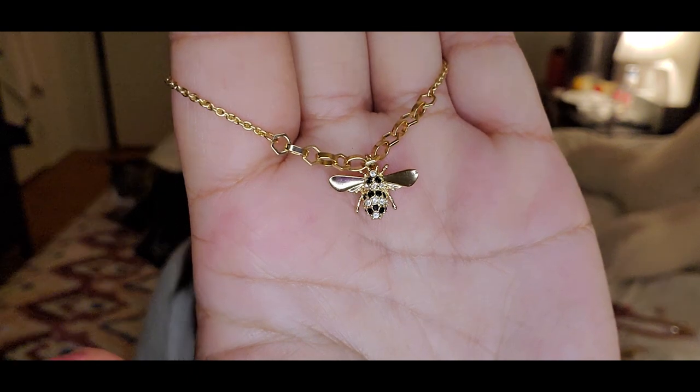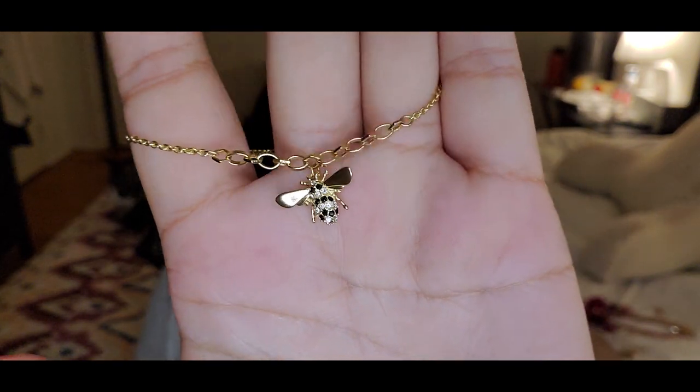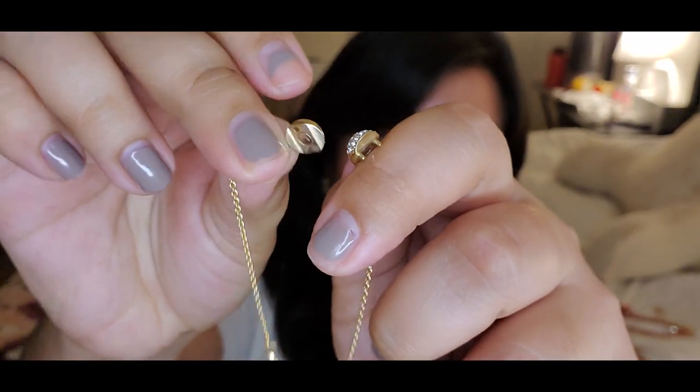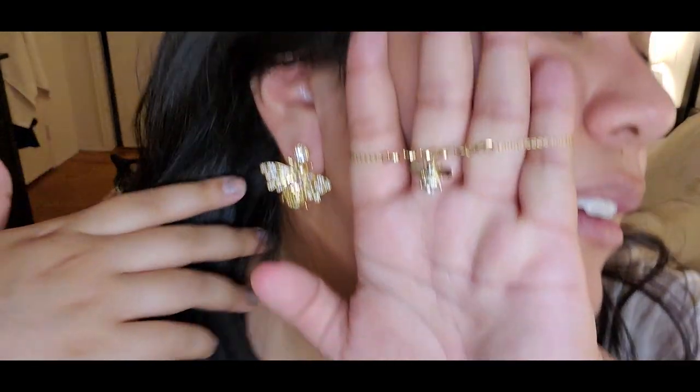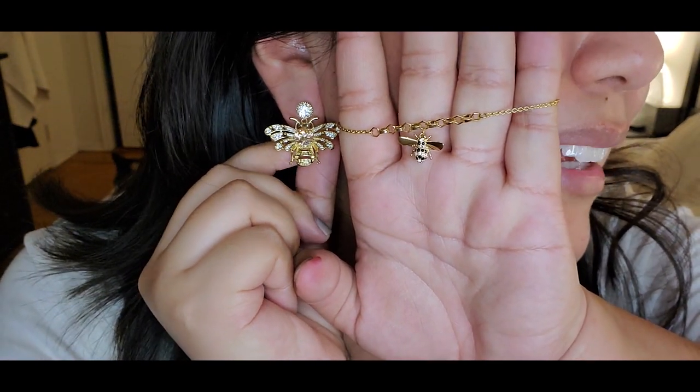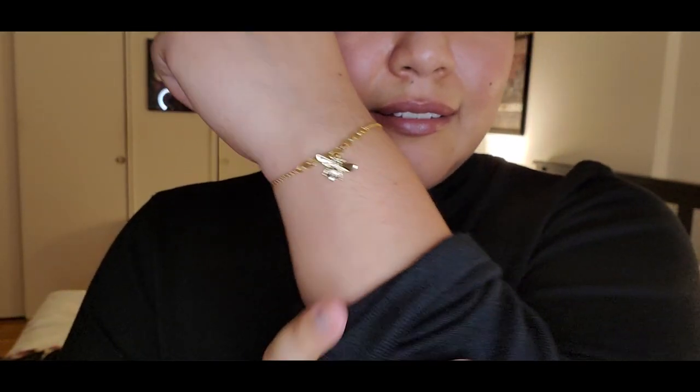Around my birthday I got a cute Swarovski bracelet with a little bee on it. The clasp is a magnetic ball so it just stays on. I really wanted to get another accessory piece with a bee on it — maybe a necklace — and I'm happy I found these bee earrings instead. They're really cute, nice and shiny, and I can match them with something black or a monochrome outfit with just this pop of gold.